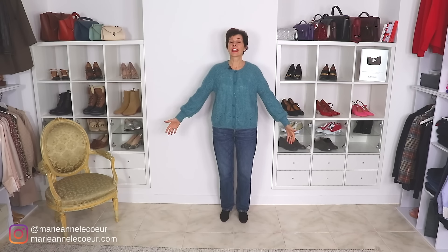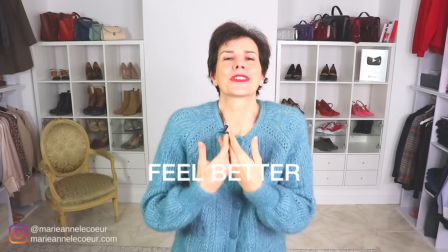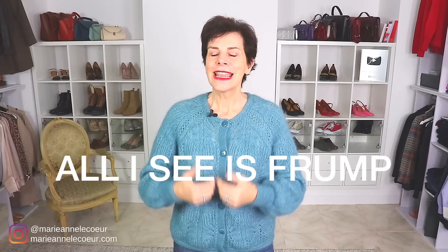Today I look and feel frumpy. What can I do to sharpen up my look and make me feel 100 times better? Let's see what we can do in this video. Many of you will have an outfit like this. When I look at myself in the mirror all I see is frump. It is not always because you are wearing frumpy clothes — sometimes it's because of just the way we style those pieces that makes the outfit frumpy.